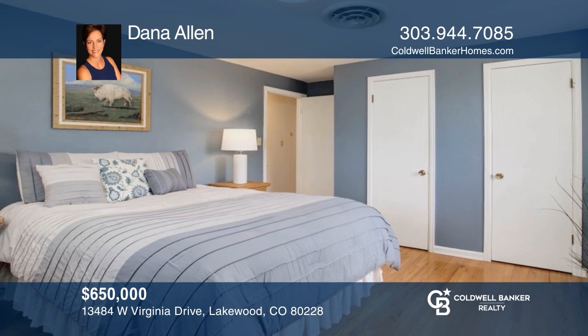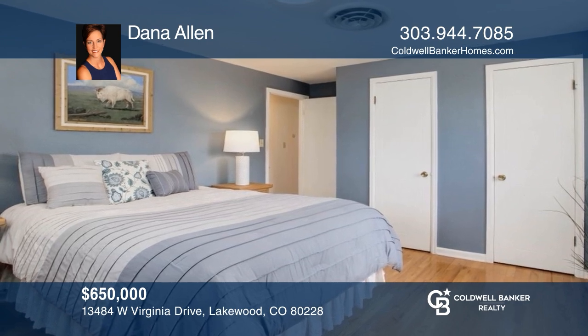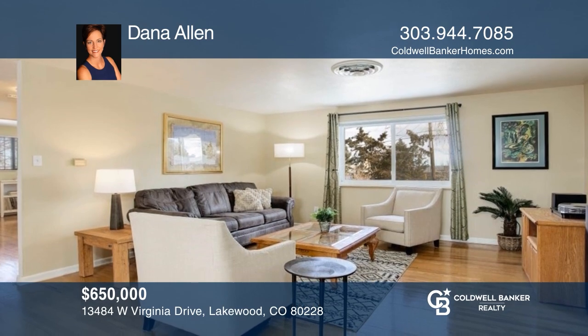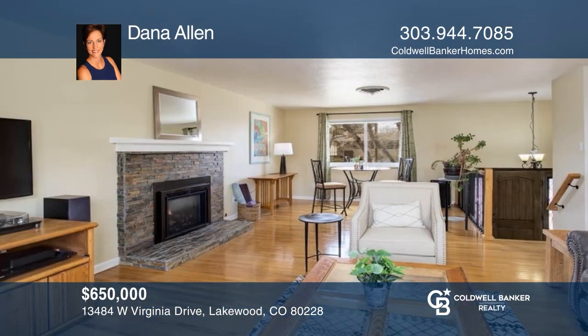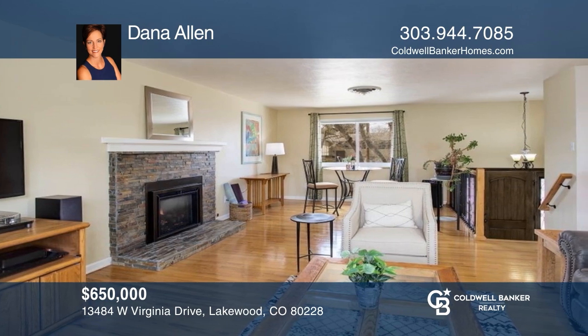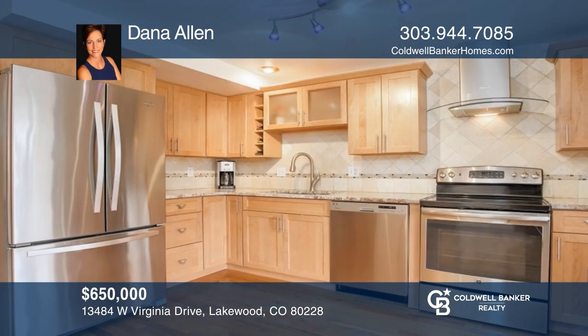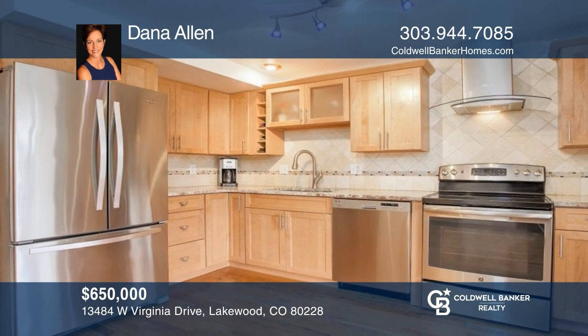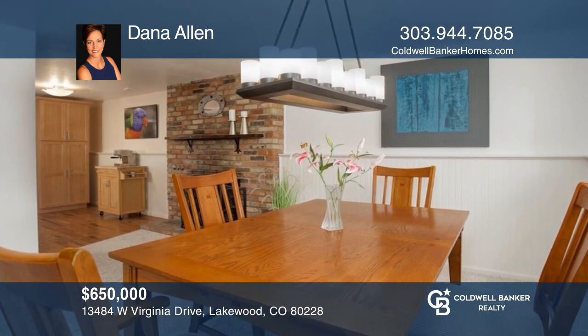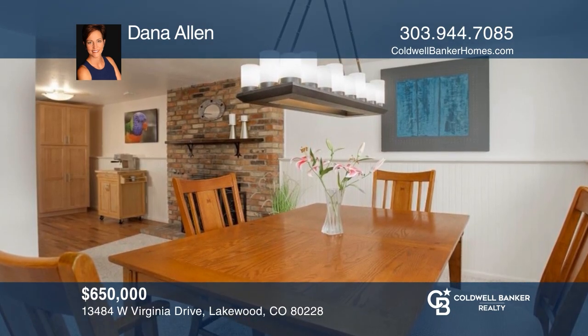Welcome to this spacious, updated Green Mountain Estates three-bedroom, two-bath home. The sizeable living room is great for entertaining with a gas fireplace. The remodeled luxury kitchen features granite countertops, maple cabinetry, and stainless steel appliances. Enjoy the private park-like yard and close distance to Green Mountain trails. Your dream home can be yours today by contacting Dana Allen.